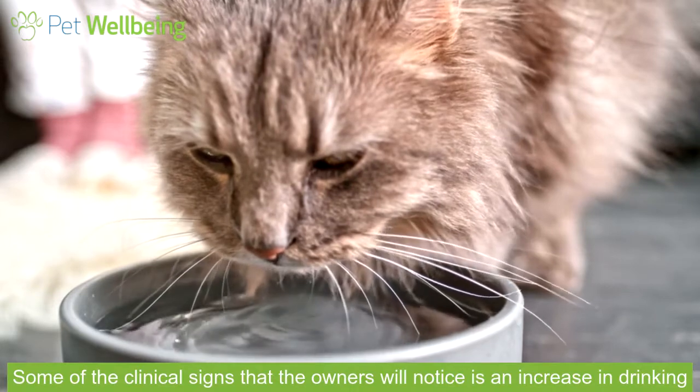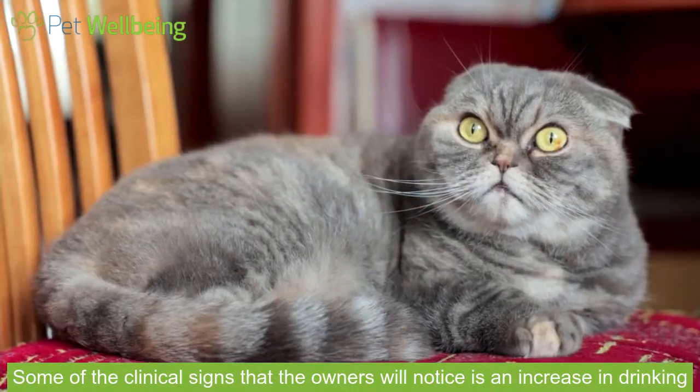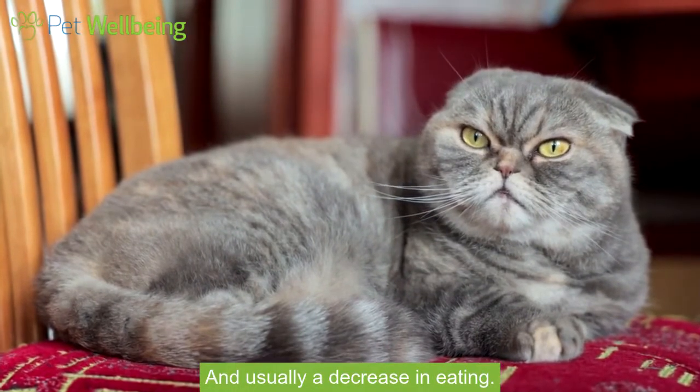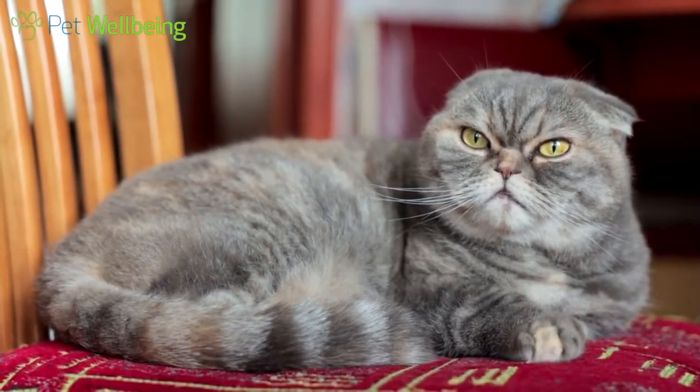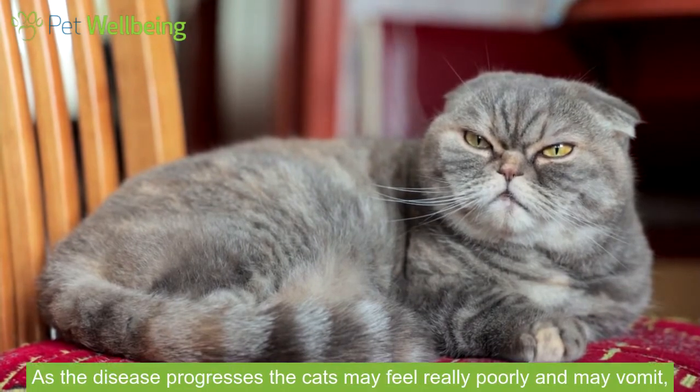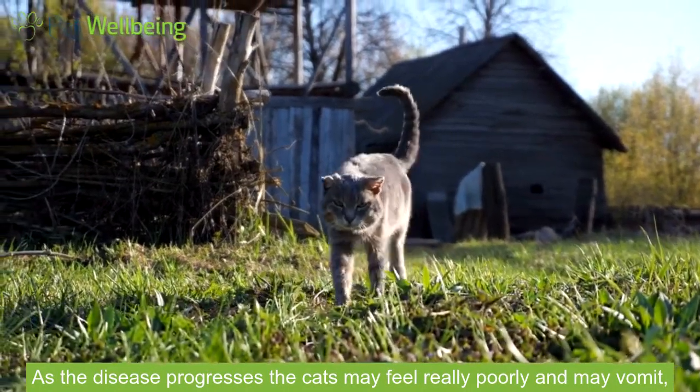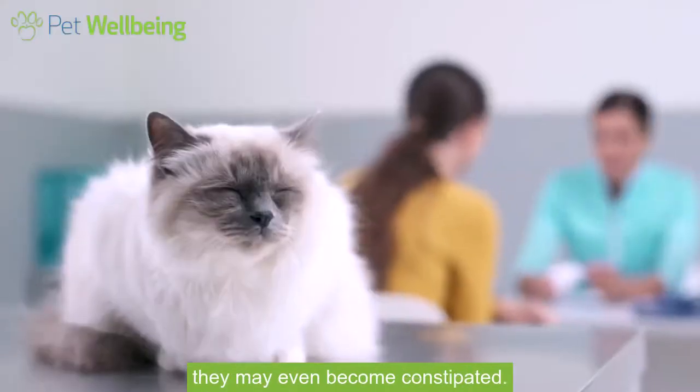Some of the clinical signs that owners will notice is an increase in drinking, an increase in urination, and usually a decrease in eating. Many of these cats will also lose weight. As the disease progresses, the cats may feel really poorly and may vomit. They may even become constipated.